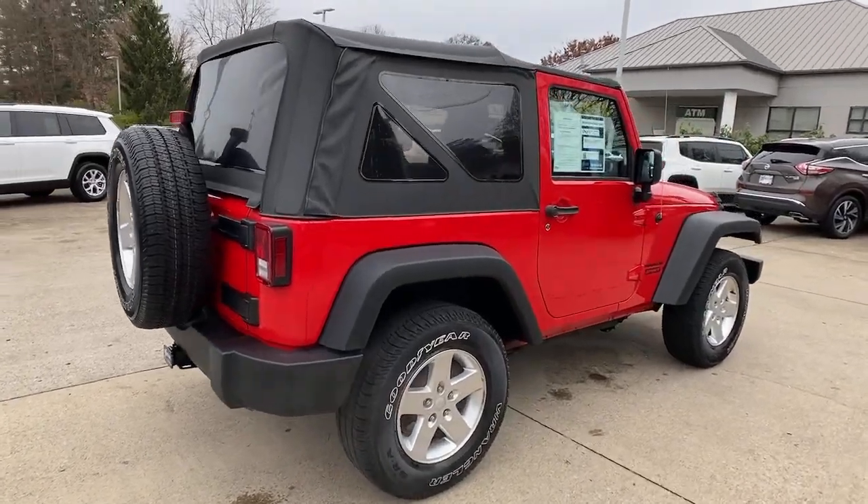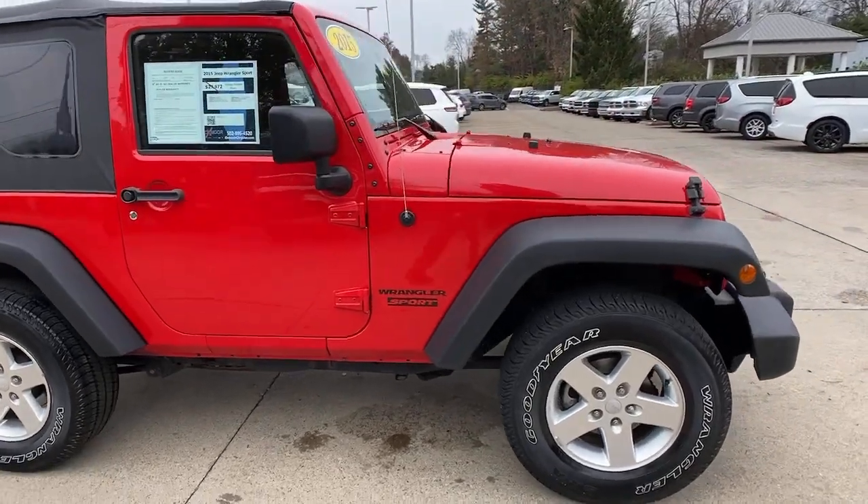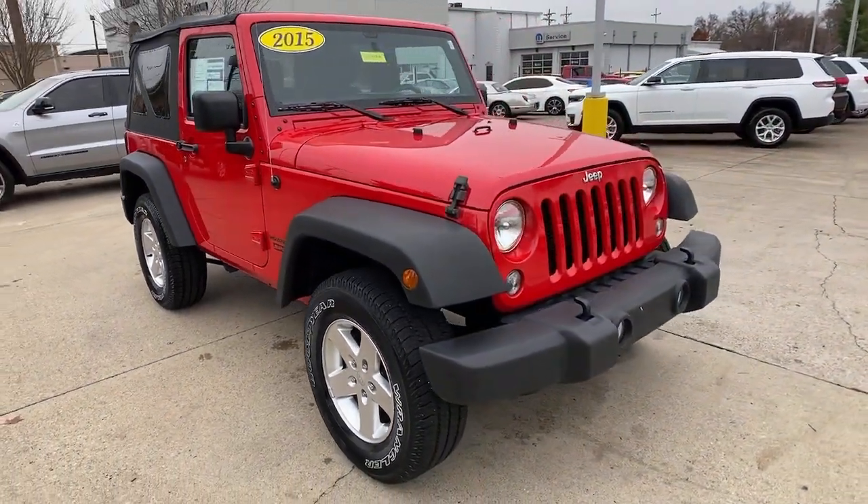Go home happy with the 2015 Jeep Wrangler. This vehicle still has fewer than 45,000 miles on the clock, so it won't last long.